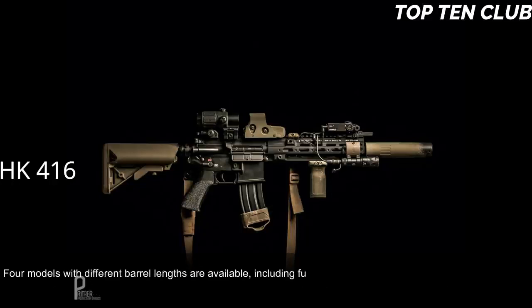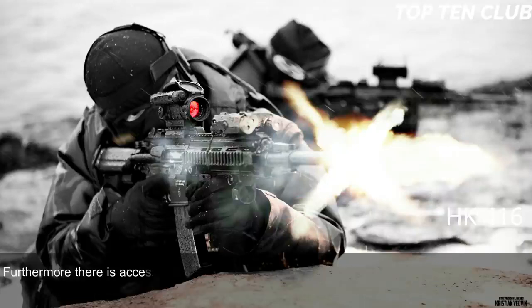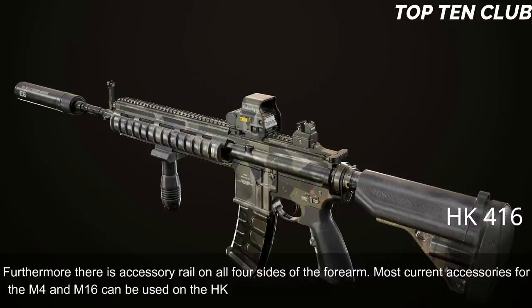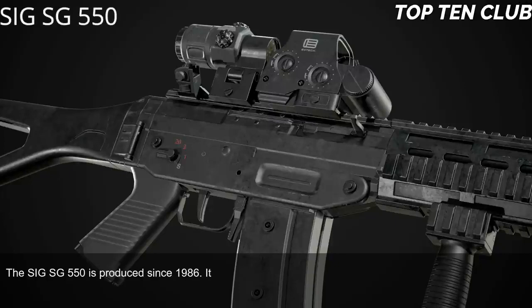The HK416 has a Picatinny-type scope rail and can be used with various scopes. There are accessory rails on all four sides of the forearm. Most current accessories for the M4 and M16 can be used on the HK416, including a 40mm under-barrel grenade launcher.